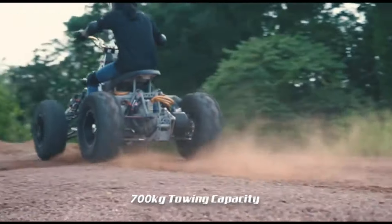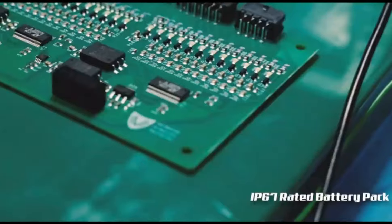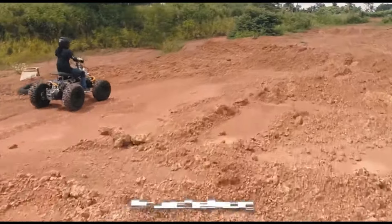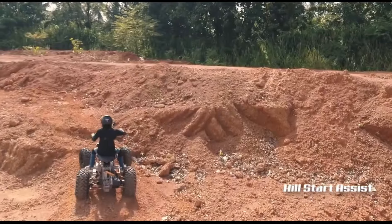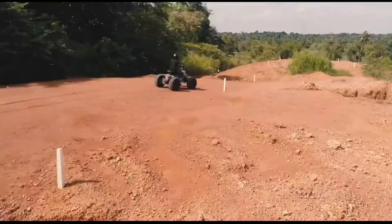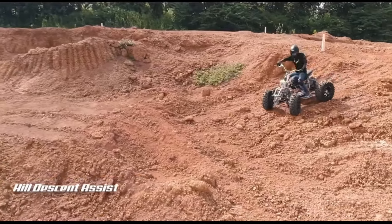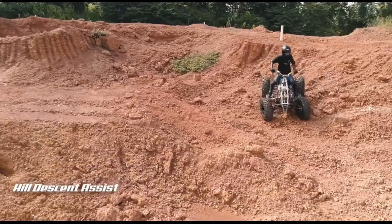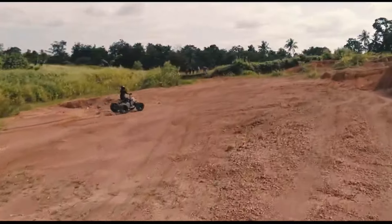It boasts a towing capacity of 700 kilograms, regenerative braking, and a range of up to 120 kilometers on a single charge. Whether you're racing, farming, or exploring the great outdoors, the Vega ATX delivers uncompromised performance and eco-friendly efficiency.